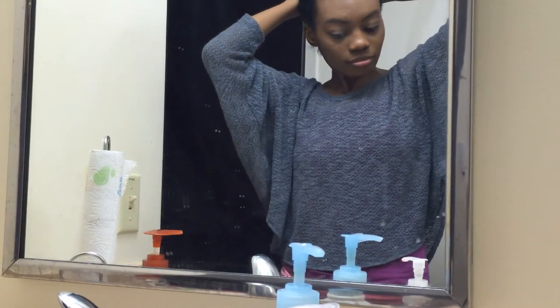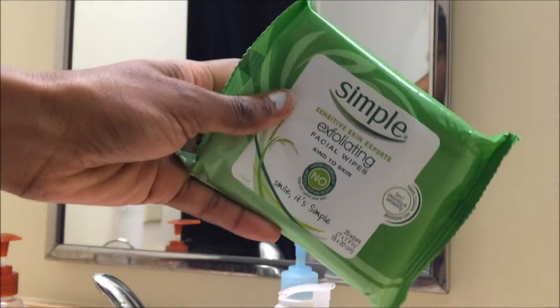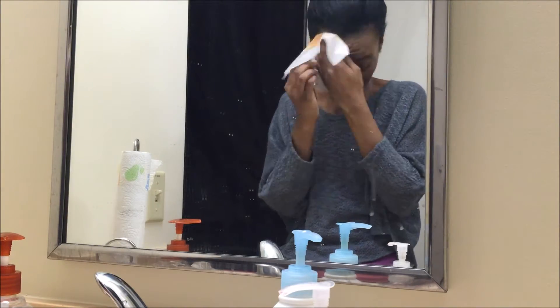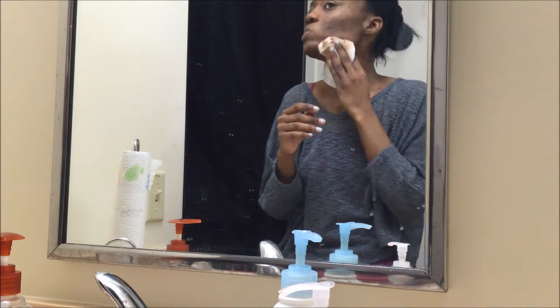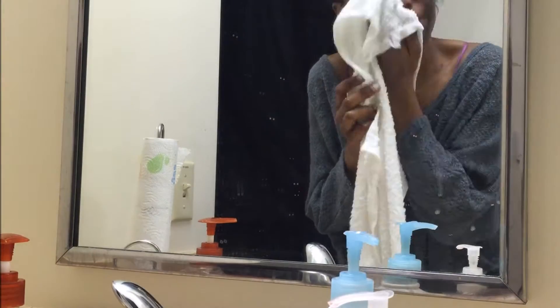I'm just putting up my hair to get it out of my face, and then I'm going to take my Simple exfoliating facial wipes. I like this brand because they do not irritate my skin at all and I really like it.